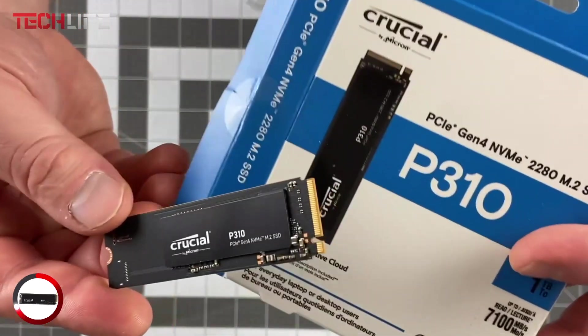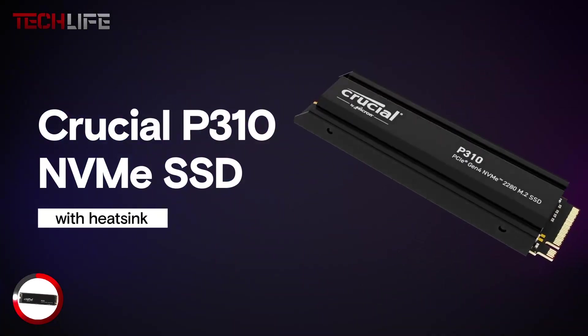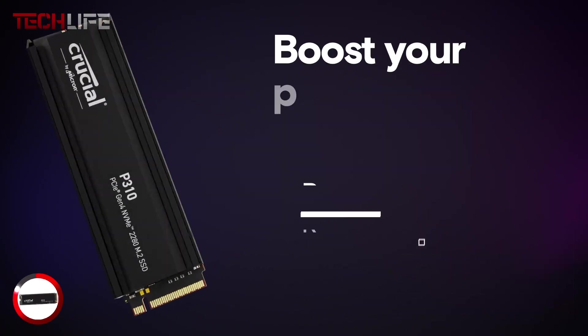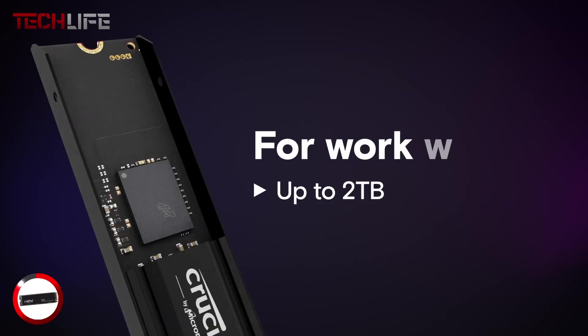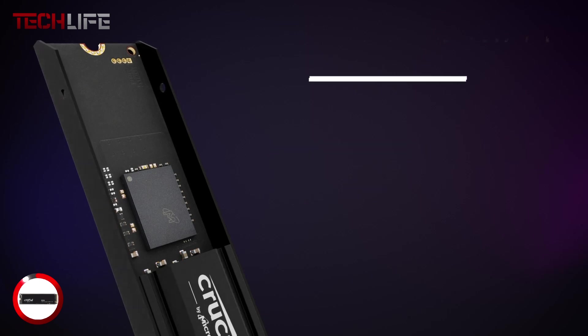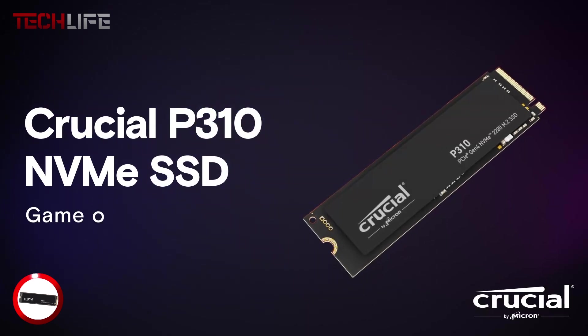The Crucial P310 comes in versions up to 4TB, so there's plenty of space for all your games, software, media, or important files — no need to worry about running out of room. Its M.2 2280 size fits easily into most modern laptops and desktops, even in tight spaces, so installation is quick and simple. Overall, it's a great all-around choice if you're after a fast, dependable SSD with a lot of storage, without spending a fortune on a high-end model.